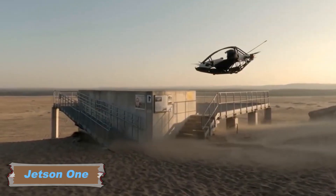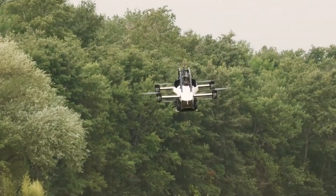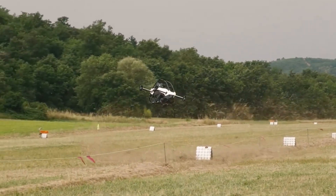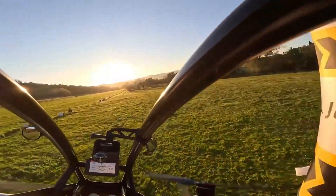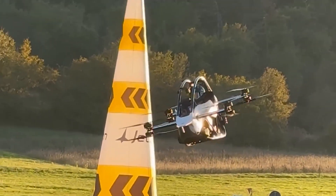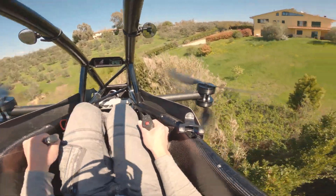The Jetson One is an electric vertical takeoff and landing aircraft developed by the Swedish company Jetson, designed to offer a new level of personal flight. This ultralight single-seat vehicle aims to make personal aerial mobility more accessible and convenient. Classified as an ultralight aircraft in the United States, it can be operated without requiring a pilot's license, making it an exciting prospect for recreational flying.